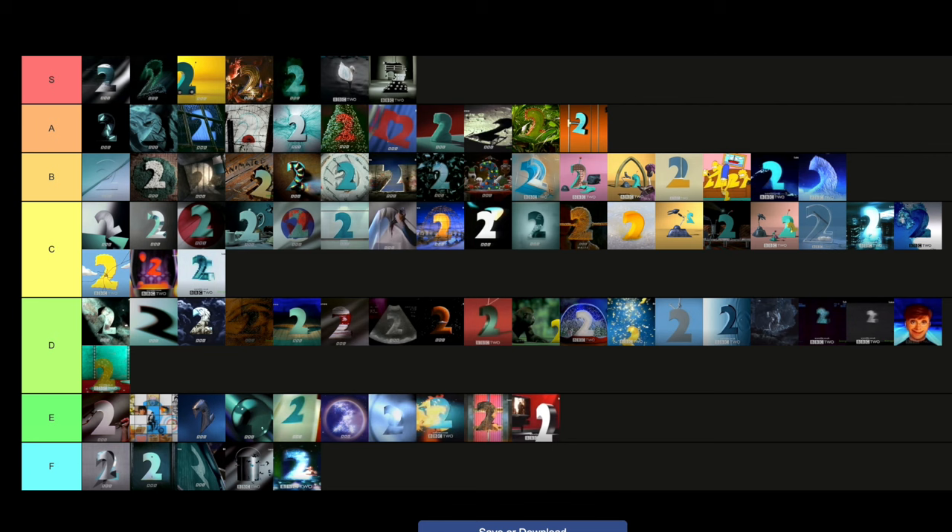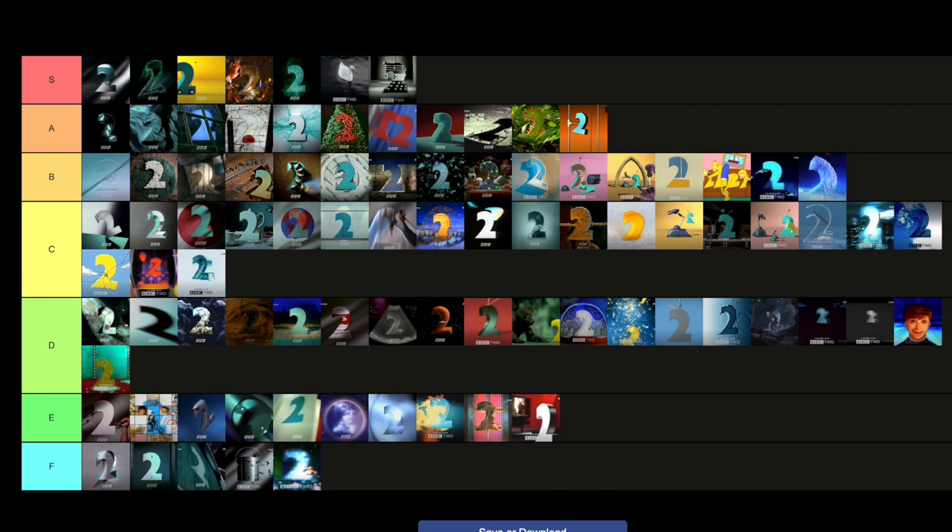Let me know in the comments if you agree or disagree with me on anything in particular. If you enjoyed this video, please leave a like on it and subscribe to the channel — we'd love to have you aboard. Also let me know: do you want to see more tier lists like this? Do you want to see me cover more idents from different channels in tier lists? If you do, let me know in the comments and it's something I might do in the near future. Thank you very much for watching — I've been Adam Martin from AMTV, and I'll see you next time.